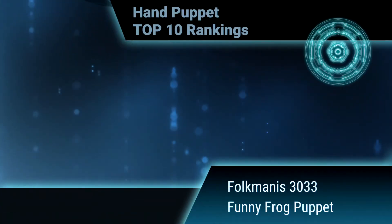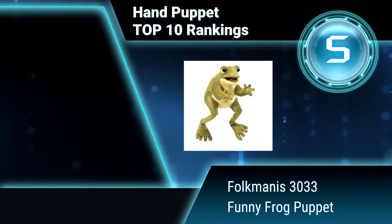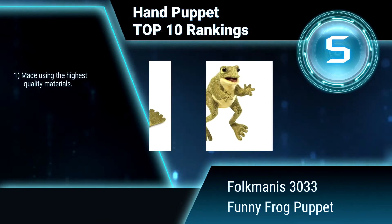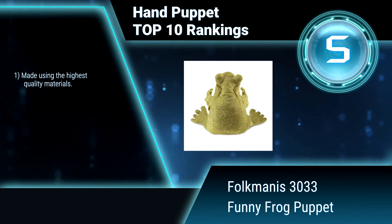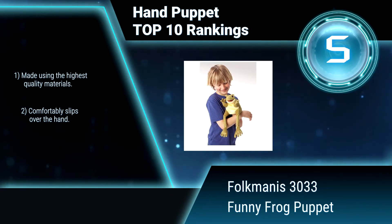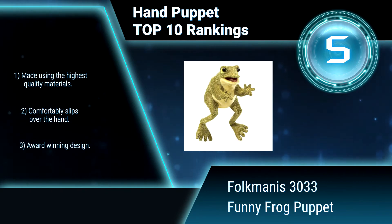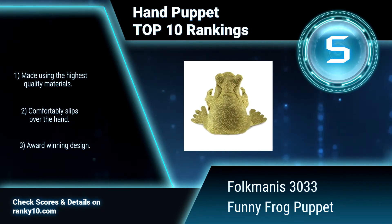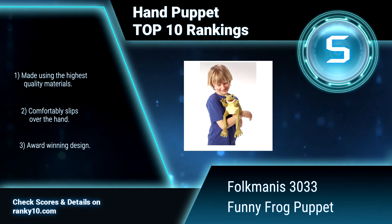Ranking number 5: Folkmanis 3033, Funny Frog Puppet. Ready for mischief, the Funny Frog Puppet begs for your attention with expressive eyes and a wide open smile. Donned in hip chartreuse textured fabric all the way to his gangly feet, this comical character comes to life. Made using the highest quality materials. Comfortably slips over the hand. Award-winning design.